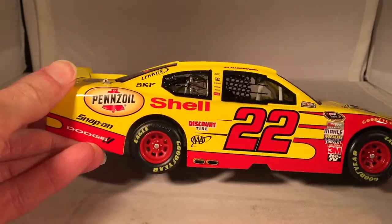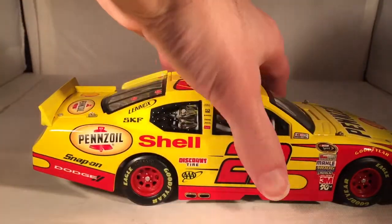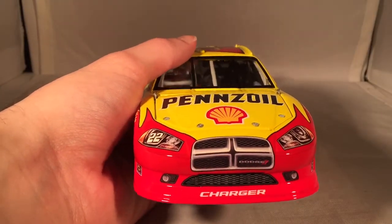If you really want full accuracy, just go to Logano's — probably like the 2015 or 2016 ones. On the hood you have Shell Pennzoil Dodge Charger number 22.